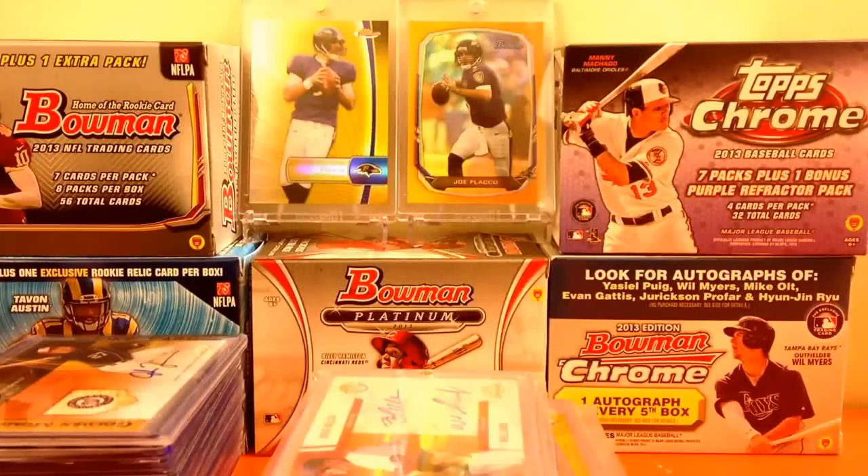Hey, what's up YouTube, this is Breaks39 coming to you guys with my new phone. This is my first video with it, so I figured I'd make it a trade/for-sale video. What I'm looking for is Triple Threads, Museum Marquee baseball, and Michael Floyd. That's pretty much what I'm looking for — some nice baseball and Michael Floyd. Here's what I have.